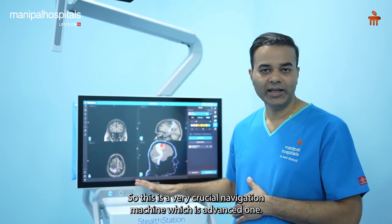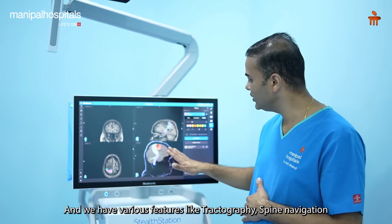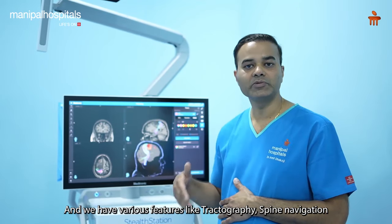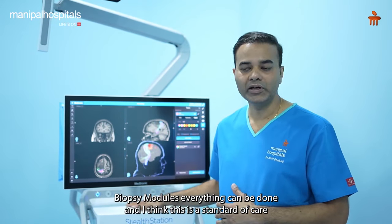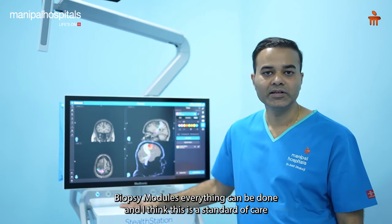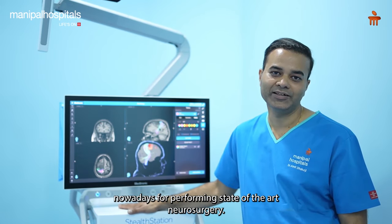This machine has various features like tractography, spine navigation, and biopsy modules - everything can be done. I think this is the standard of care nowadays for performing state-of-the-art neurosurgery.